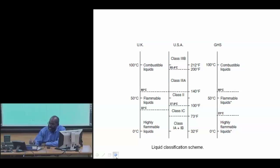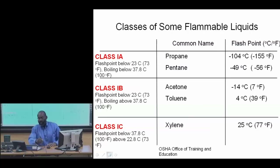There are liquid classification schemes that depend on these firepoint and flashpoint temperatures. In the U.S. we use Class 1A, 1B, Class 2, and Class 3A and 3B categories. These classifications depend on both the flashpoint temperatures and also the boiling temperatures of the liquids.